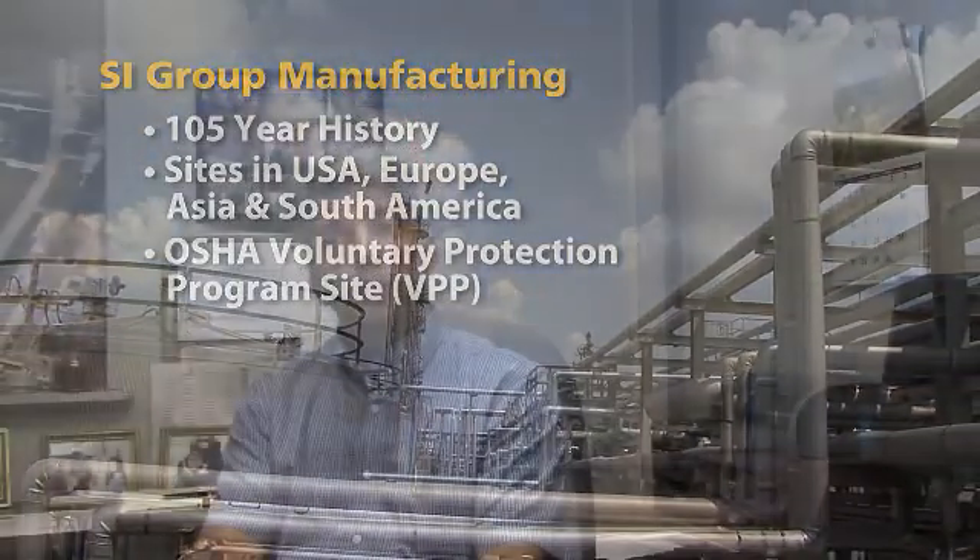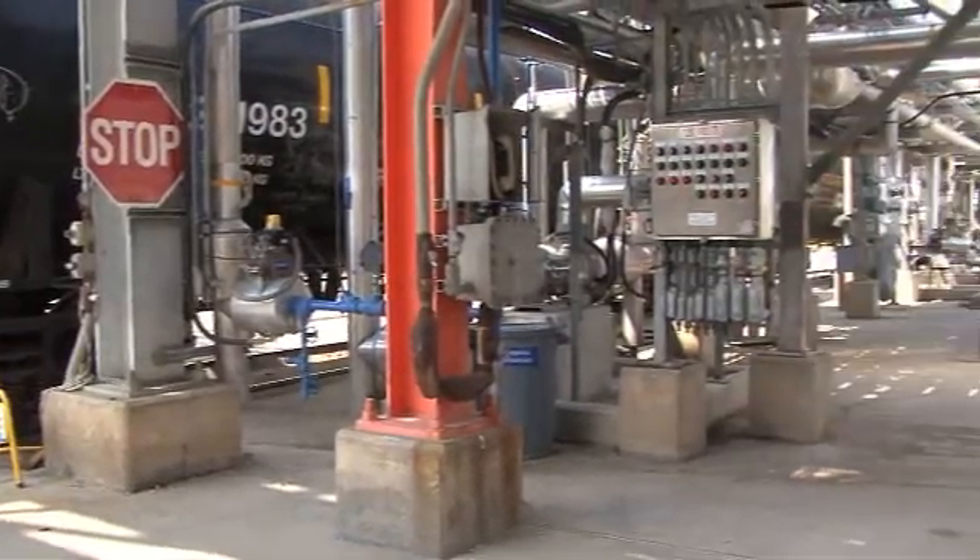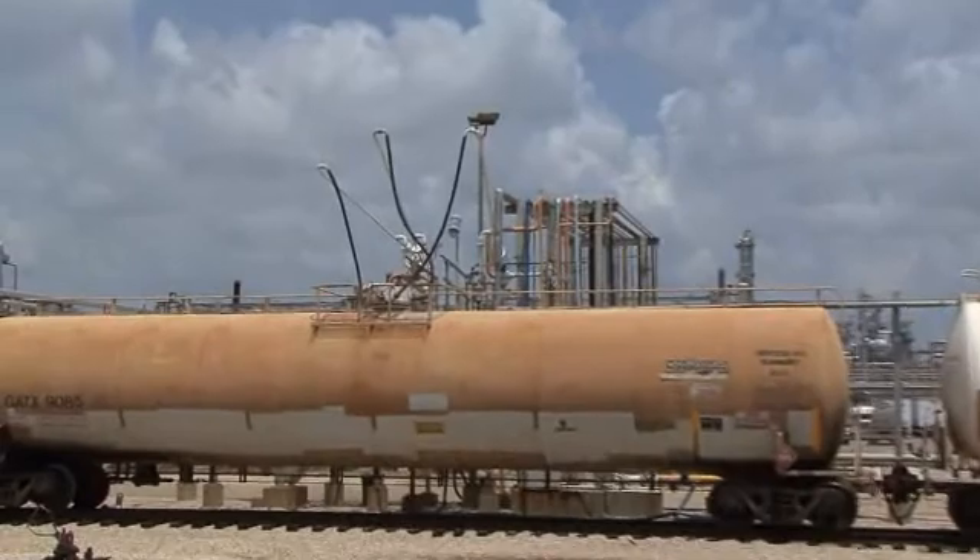We are a VPP site, which is the OSHA Voluntary Protection Program. That's something we went after a few years ago. This site definitely prides itself in safety. We're going to do the right thing. We want our employees to be safe, and safety has been something promoted throughout the site, throughout the corporation, as a first consideration in everything we do.